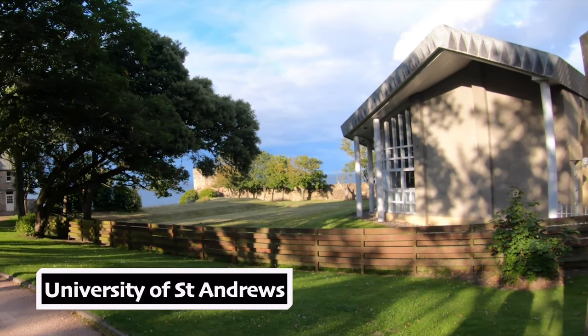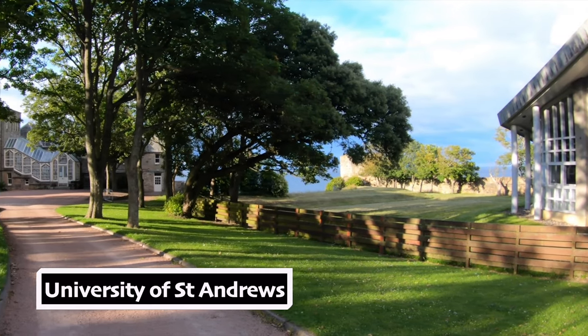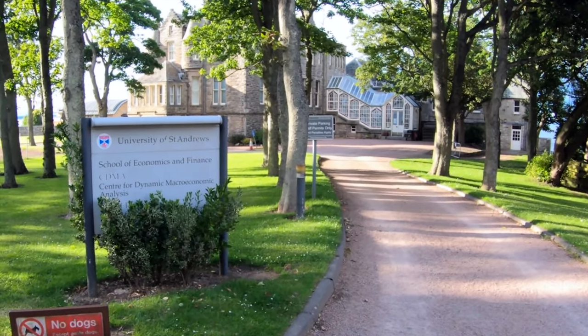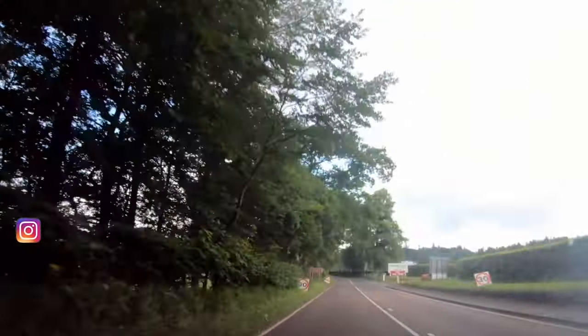University of St. Andrews. The University of St. Andrews is very huge — it's not located in one single place. The university occupies several historic and modern buildings located throughout the town.